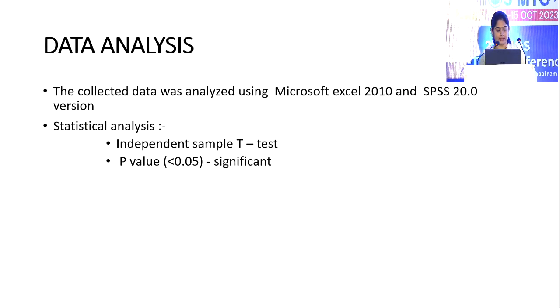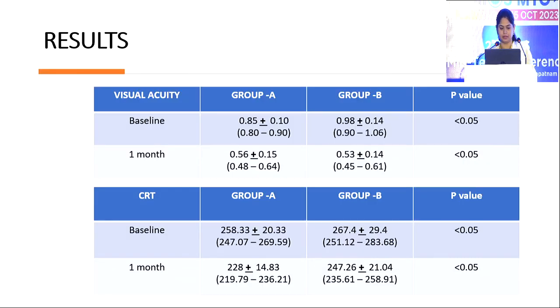Coming to the data analysis, data was collected and analyzed in Microsoft Excel and SPSS software. The main statistical test was the independent sample t-test and a p-value of less than 0.05 was taken as significant. Coming to my results, the p-value in both groups when compared was less than 0.05, which is statistically significant.